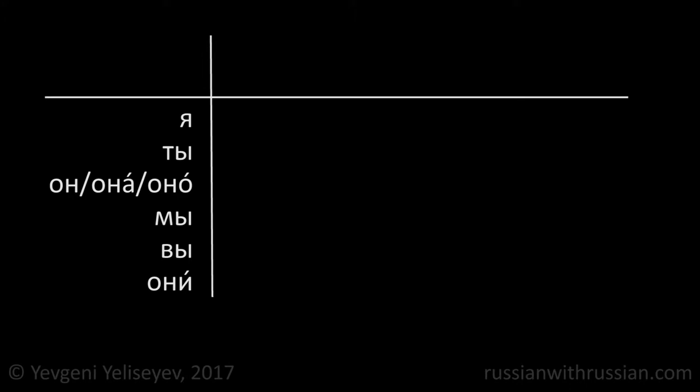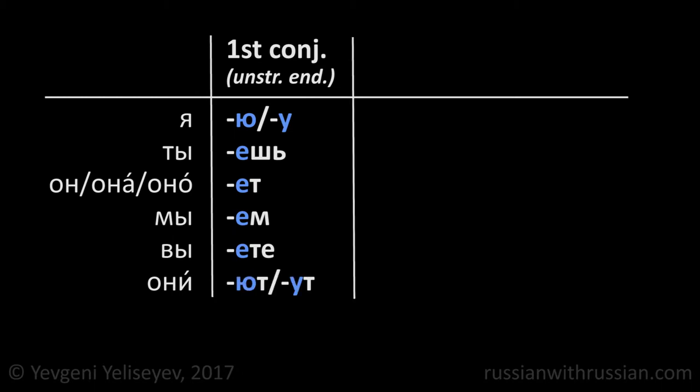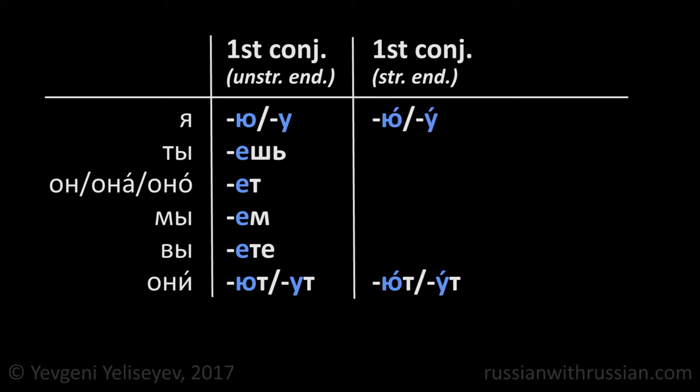First of all, let's repeat the verb endings used in the present tense. The endings of the verbs that refer to the first conjugation are the following: Ю or У, Ешь, Ет, Ем, Ете, Ют or Ут. But when these endings are stressed, some of them change their pronunciation — namely, the Е becomes Ё.